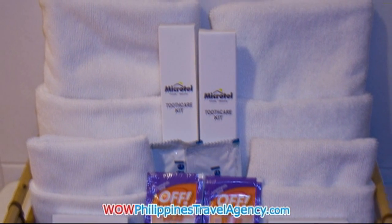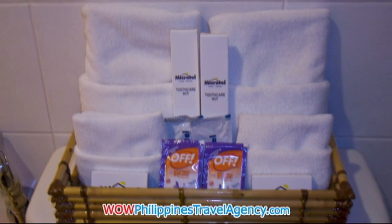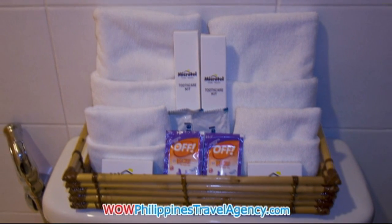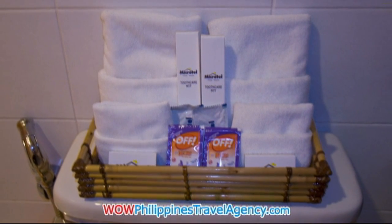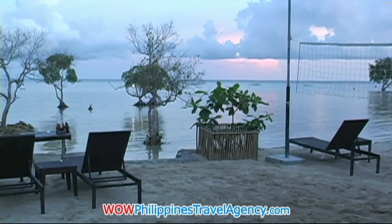Here we can see some of the bathroom amenities, and you'll notice the OFF mosquito repellent — very important. When you're in and around the Palawan area near the lagoon, you want to be sure to wear OFF because there are mosquitoes.